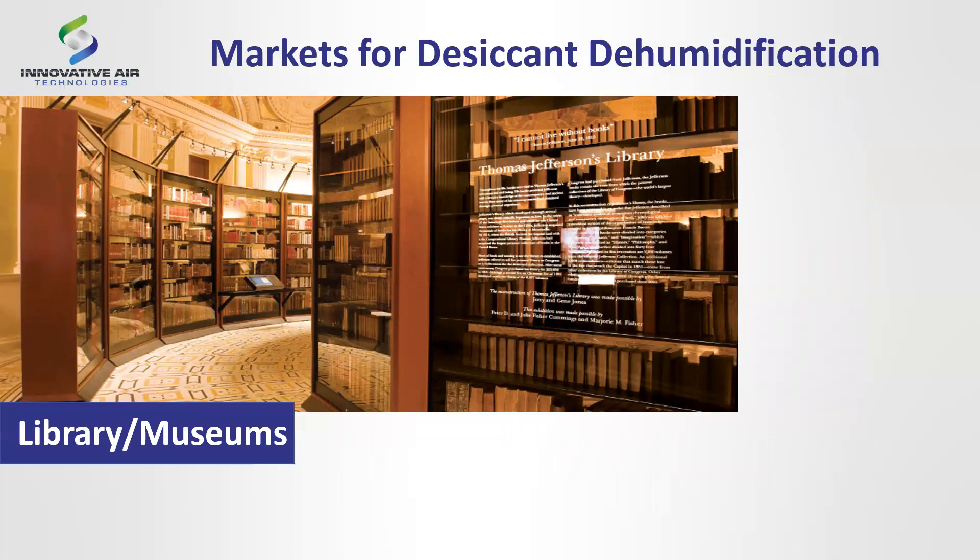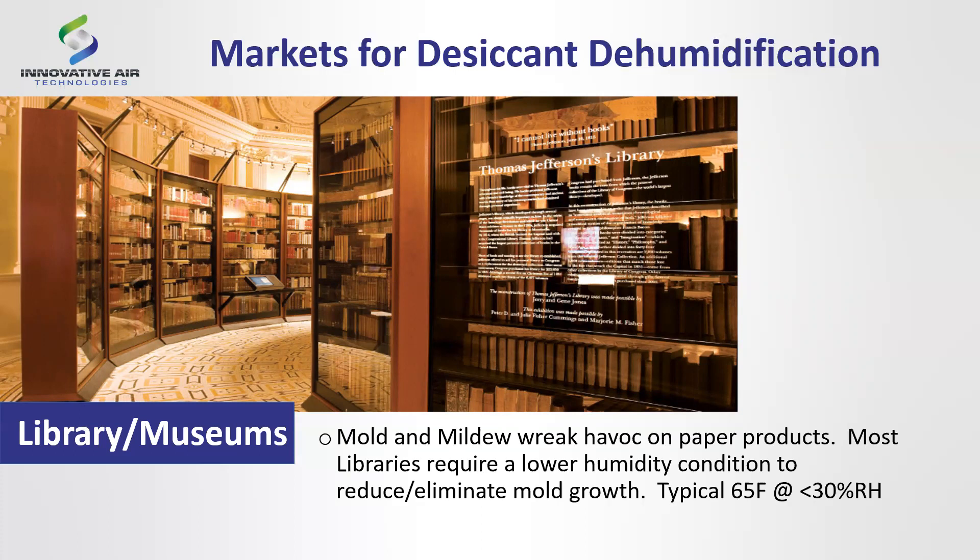Long-term storage for museums and libraries — including film storage — is another application. The industry is realizing that as we move away from 35mm and older motion picture film, those materials are degrading because they're not held in a lower humidity environment. The Library of Congress and the Ronald Reagan Library out in Southern California both have desiccant dehumidification to ensure books and archival content don't have a shortened lifespan. Mold and mildew wreak havoc on the paper side of things.